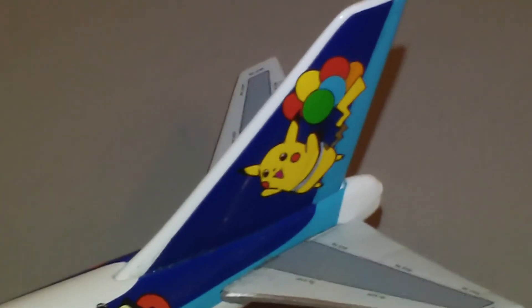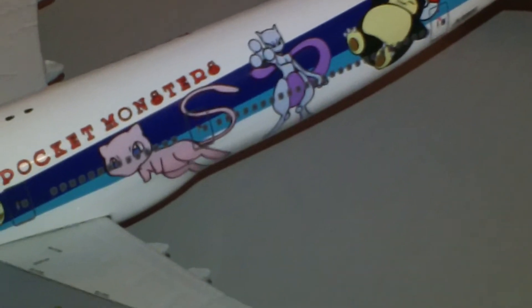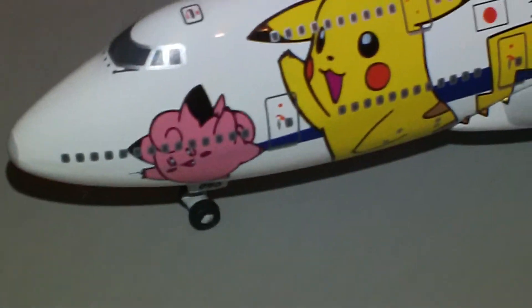Instead of the ANA logo, it has Pikachu with some balloons on the tail. I'm not too familiar with Pokemon stuff — I guess it's Mewtwo or whatever he's called. There are Pokeballs on the engines, all the no-step markings on there, landing lights. Pretty cool how they did that — great printing.